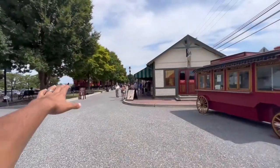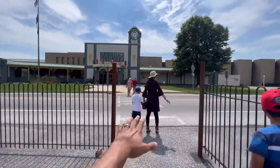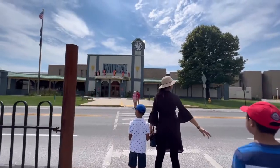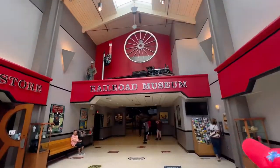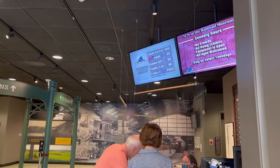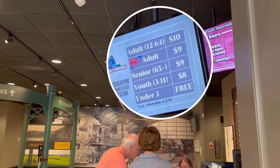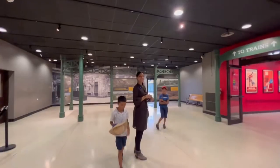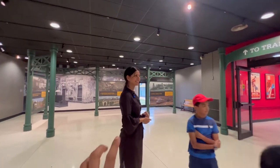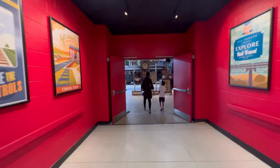That's where you take the Strasburg Train. There's a store and the railroad museum — admission is ten dollars for adults and nine dollars for seniors, eight dollars for youth, and under three is free. We just paid $34 using our AAA discount. We only have an hour and a half to spend.